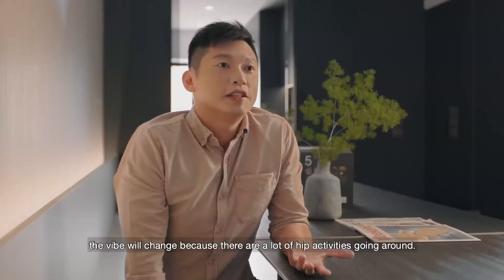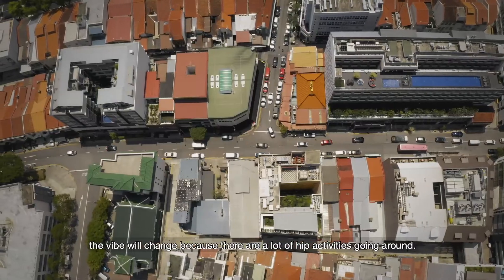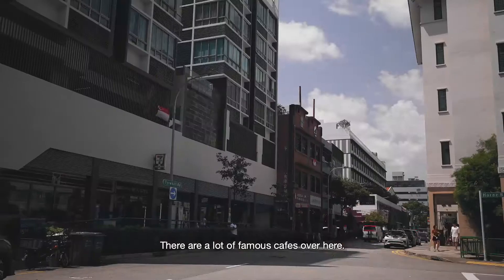When it comes to the weekend, the vibe will change because there's a lot of activity going around. There's a lot of famous cafes over here.